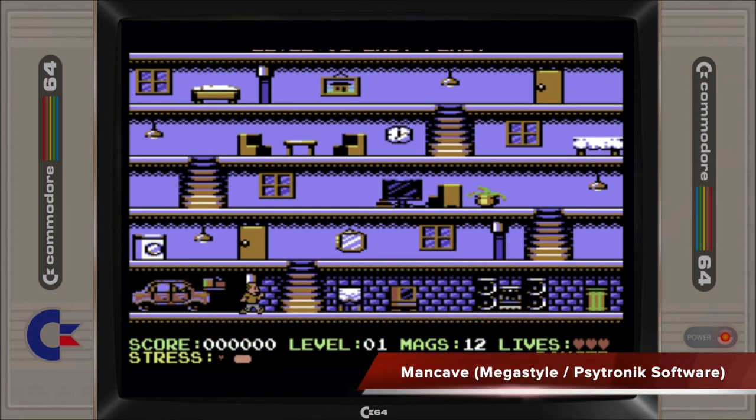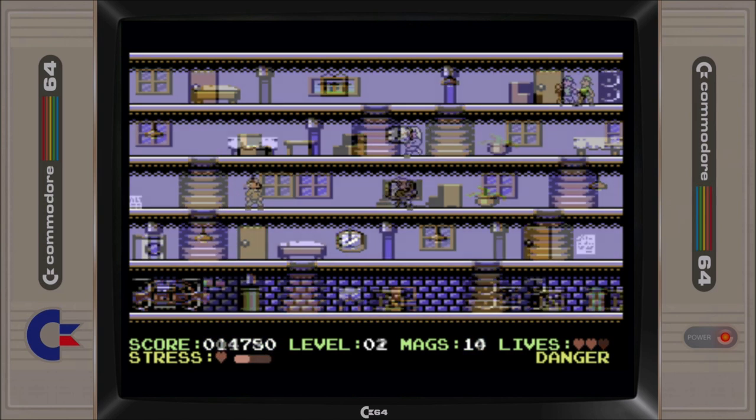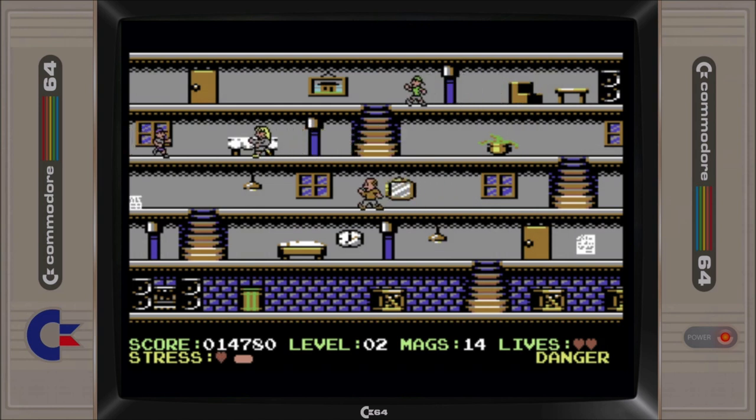This anti-political correctness single-screen platform game has a lot of old-school arcade charm as you guide your character around the house to collect adult magazines before his rising stress reaches a level where it will result in fatal consequences. Despite it being too short of a game, as it only features 5 levels, I quite enjoyed Man Cave, but I seemed to be in a minority, as the broader community feedback was that it fell well short of expectations.